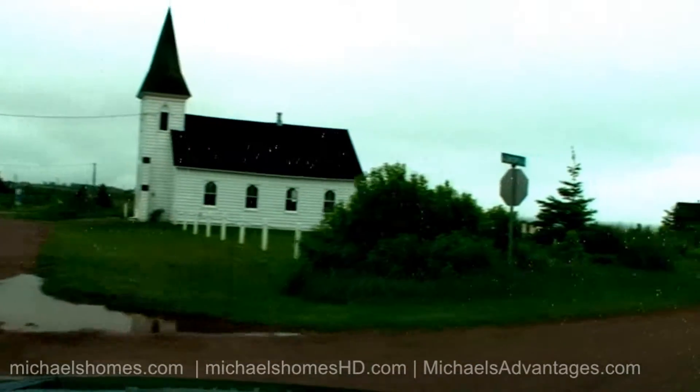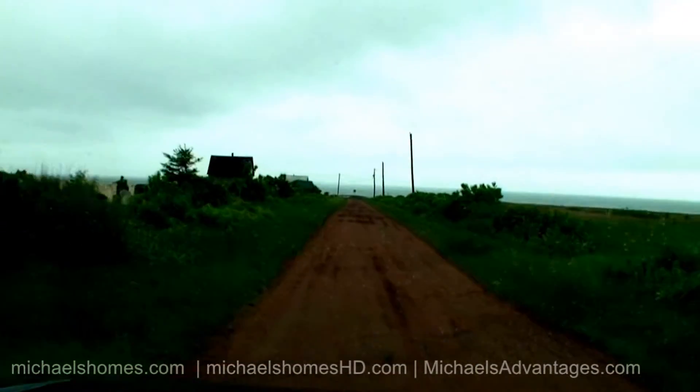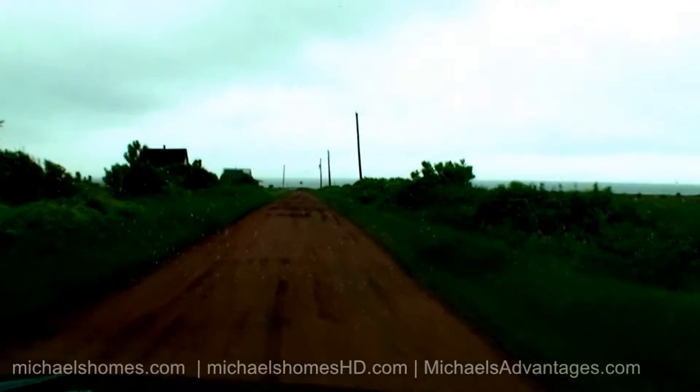So we're just going to go down Factory Road. Something tells me there's no factory down here because I've looked for it before. However, there is a graveyard.